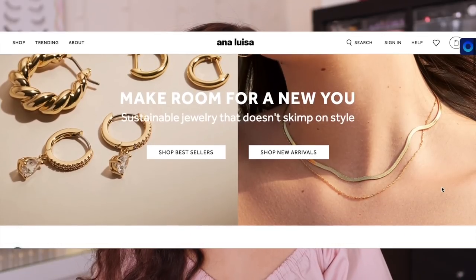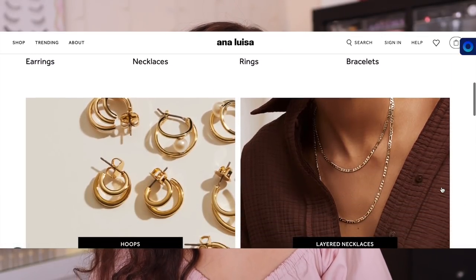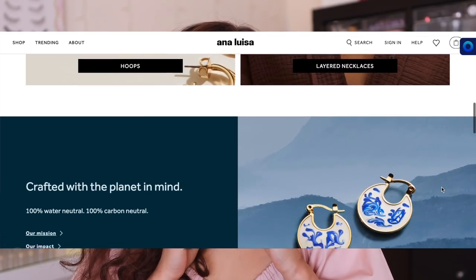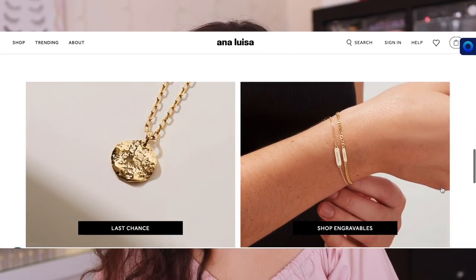But before we get into that, I just want to thank Ana Luisa for sponsoring this portion of today's video. You guys know I've worked with them numerous times before and I keep coming back because I love their pieces. I always seem to be wearing at least something from Ana Luisa in every single one of my videos. Even this piece is from Ana Luisa, but I got to pick out a few pieces from their new arrivals page.